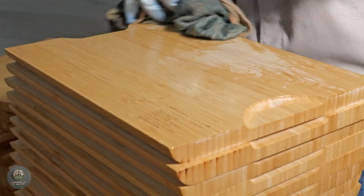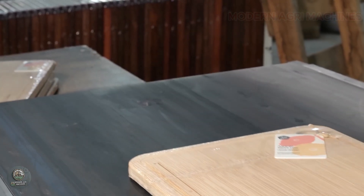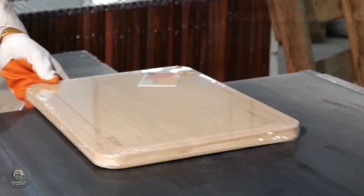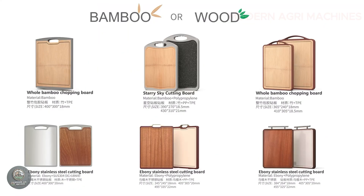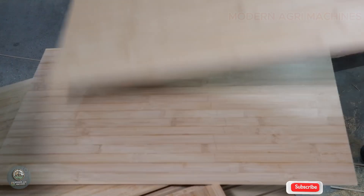Before packaging, bamboo cutting boards undergo a strict quality control process. Parameters such as thickness, dimensions, durability, and moisture levels are measured using specialized equipment to ensure the product meets export standards.